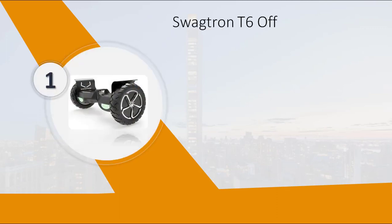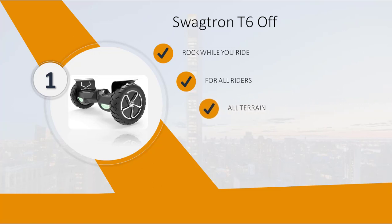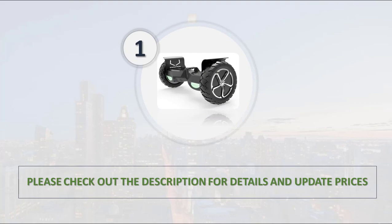Swagtron T6 off-road hoverboard — built for all riders. All-terrain capability. 12-mile range. 300W dual motor. Please check out the description for details and updated price.